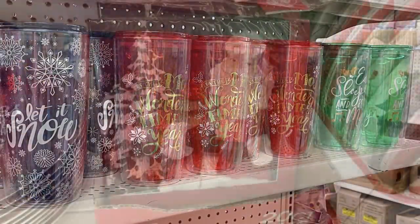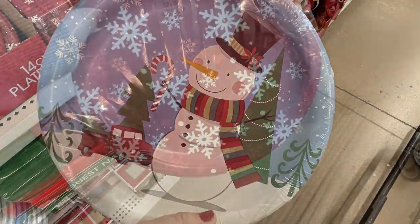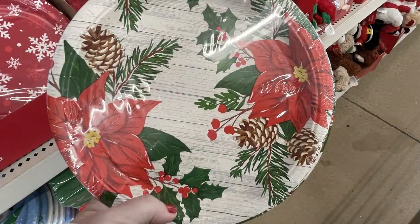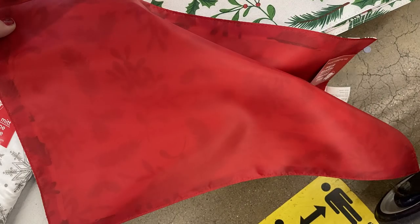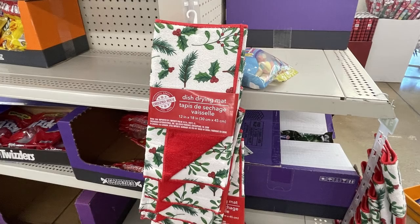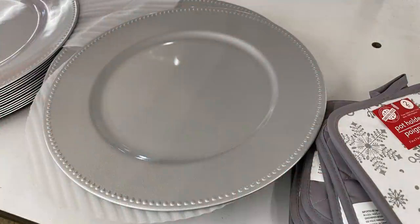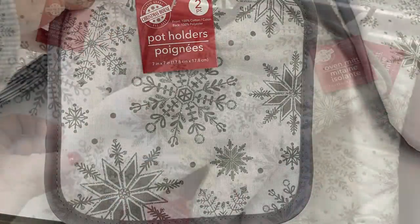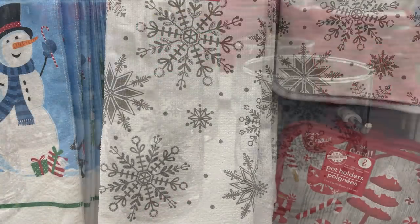I also found one that says 'Tis the Season — it matches a lot of the dishes. They have large tumblers, napkins, paper plates — mainly repeats from last year, though the poinsettias might be new. They also had really pretty placemats that are double-sided with a red backing, a dish drying mat to match, all the matching dishes, buffalo plaid drying mats in red and black, silver charger plates, and gorgeous white and silver snowflake pot holders with matching oven mitts and towels.